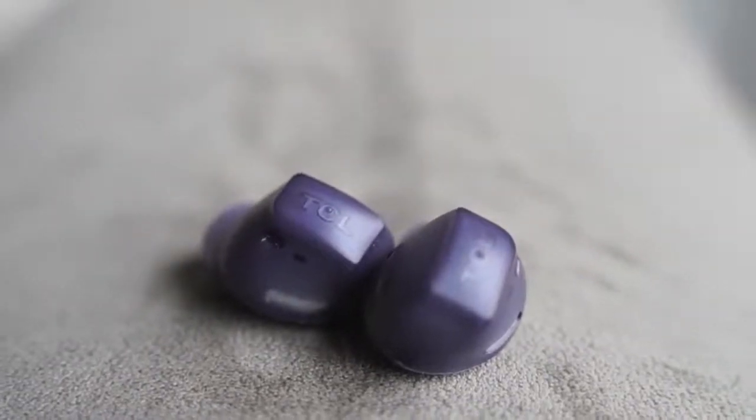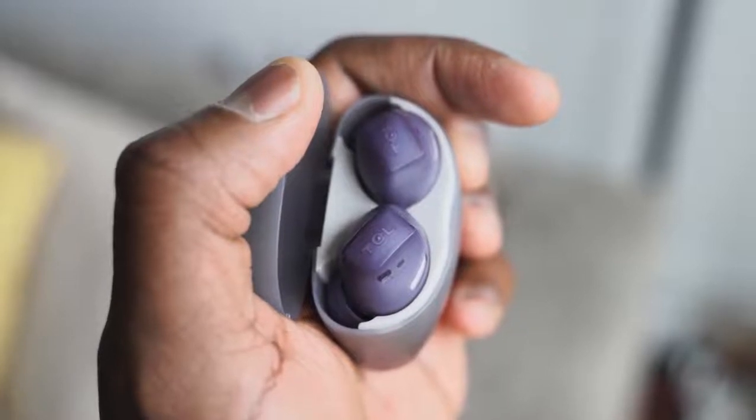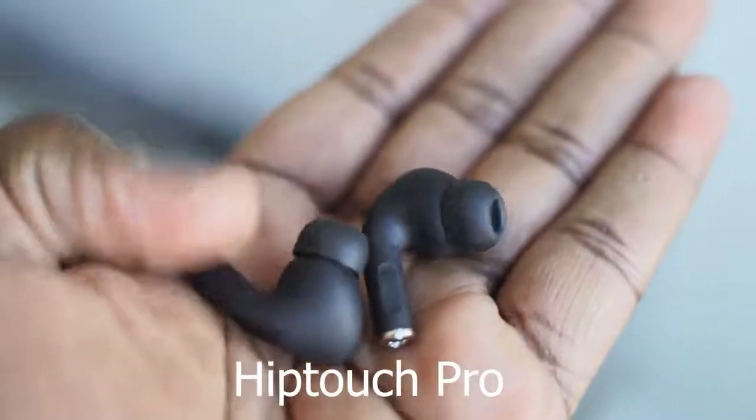Audio quality is actually good — decent overall sound, nothing too crazy. The lows don't expand too much but the highs are good and the mids are manageable. Overall a really good sound signature for its price point. The microphone works pretty well too — clear and crisp for conversations.